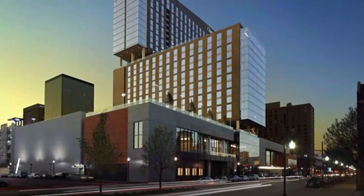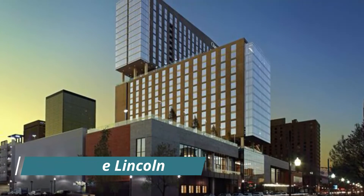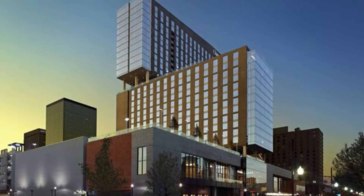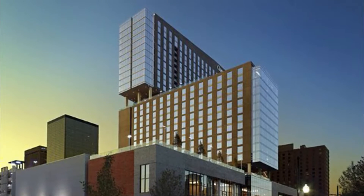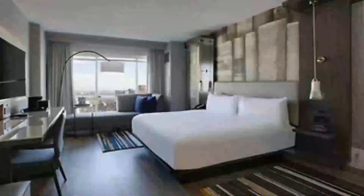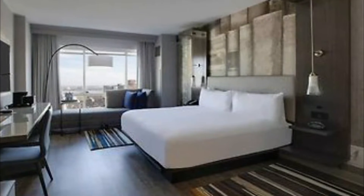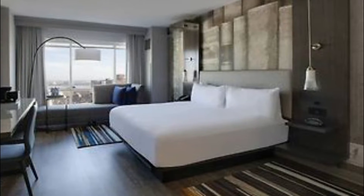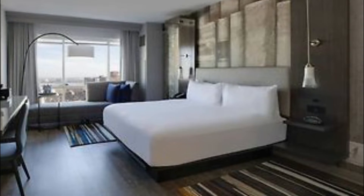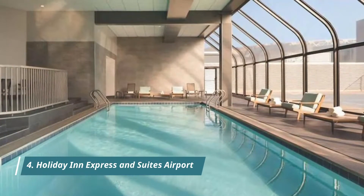Number three: Graduate Lincoln. An arcade game room, dry cleaning and laundry services, and a bar are just a few of the amenities provided at Graduate Lincoln. The on-site restaurant, Single Barrel, features light fare. Stay connected with free in-room Wi-Fi, and guests can find other amenities such as a 24-hour gym and conference space.